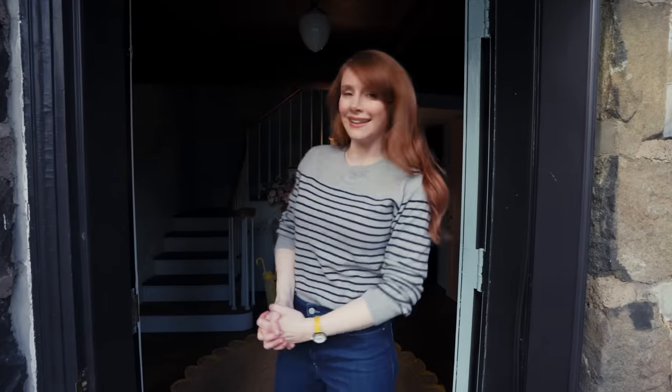Hello A.D. I'm Bryce Dallas Howard and welcome to my New York home. Come on inside, let me show you around.